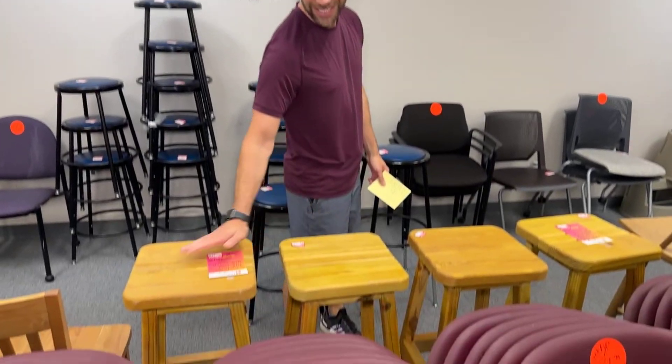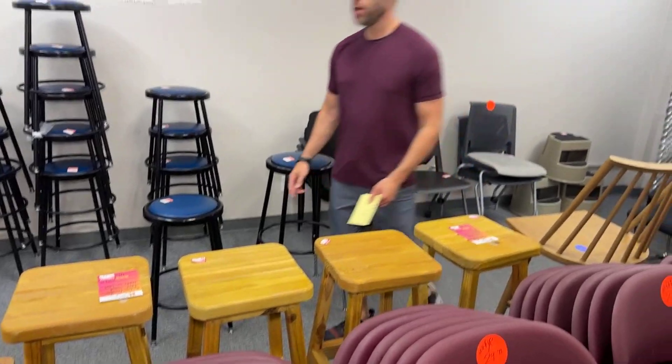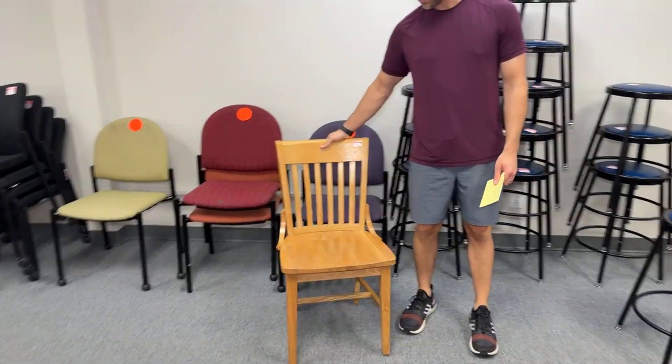Speaking of stools, we've got these teak pieces right here — $29.99 for each pair, and we've got two pairs left for you. Other things that are incredibly durable and school-like: these are going to go to $39.99 each as well.